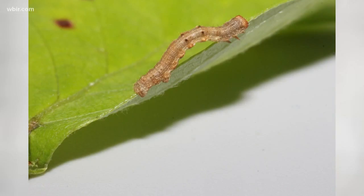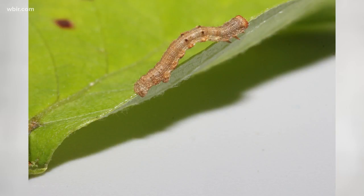A citizen scientist like Julie Elliott. I'm Emily Stroud, Live at 5 at 4. And there are more than 170,000 known species of caterpillars — very interesting.